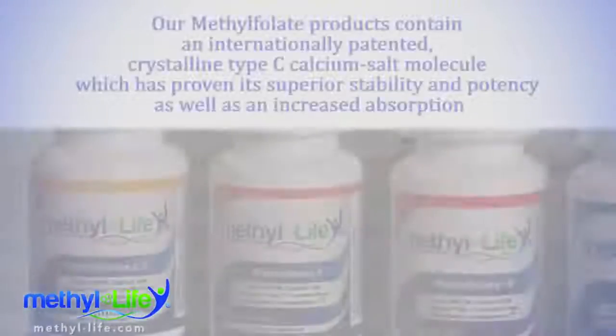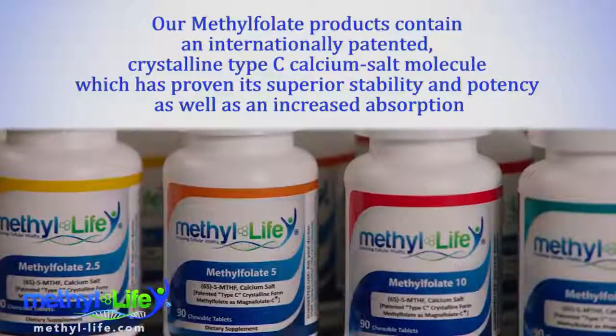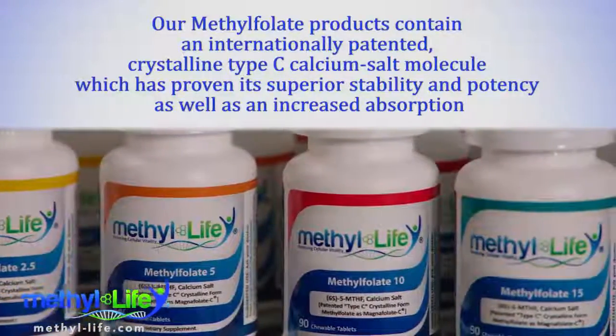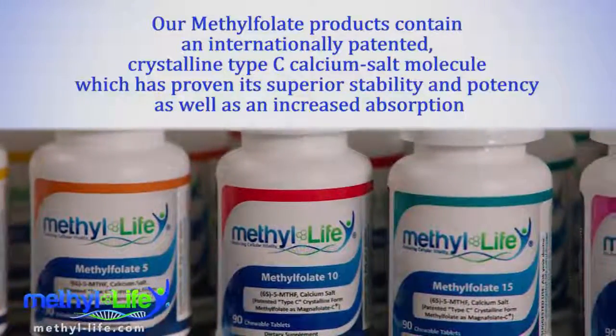This is the already converted form of the vitamin that's immediately ready for the body's cells to use directly. Our methylfolate products contain an internationally patented crystalline type C calcium salt molecule, which has proven its superior stability and potency, as well as increased absorption when compared to other forms of methylfolate on the market today. We're thrilled to have been the first company in the United States to offer this special form of methylfolate to our customers.